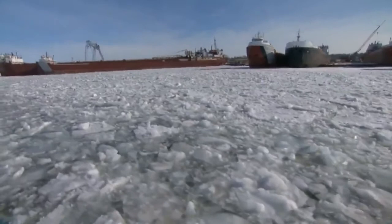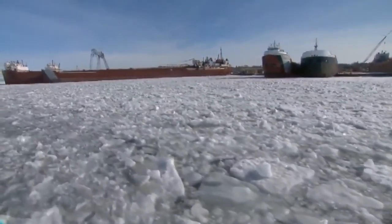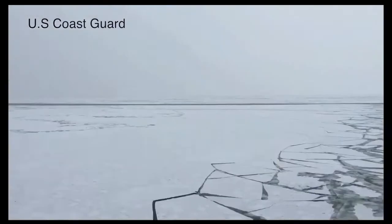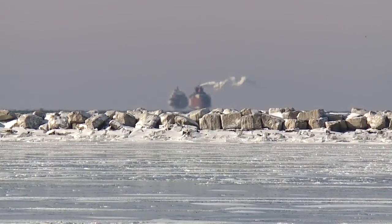What that means is a busy couple of months for the U.S. Coast Guard cutters Nia Bay and Morrow Bay, both based out of Cleveland. The 140-foot ice-breaking tugs are already out on the lake, working to keep shipping lanes open for the final two weeks of the shipping season.